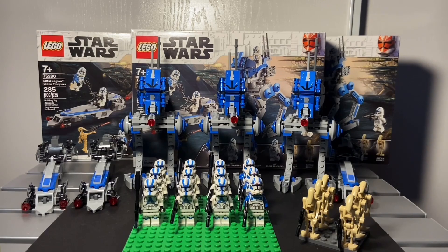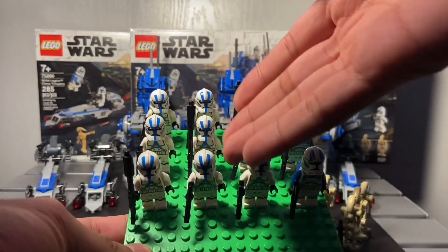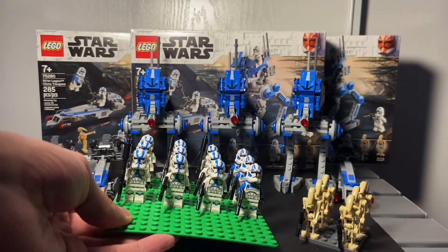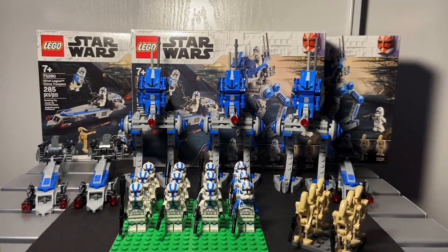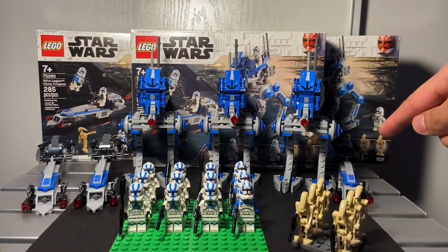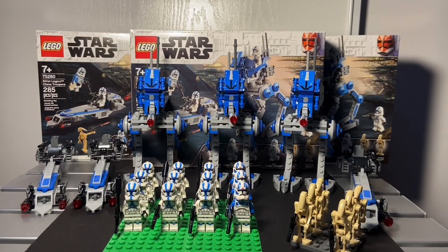Good guys versus bad guys — like Phase 1 clones and battle droids. With three packs I get to have nine Phase 1 clones, three Phase 1 jet troopers, and six battle droids on each pack. Each battle pack also includes three AT-RTs and three Barc speeders — and here they are right here.